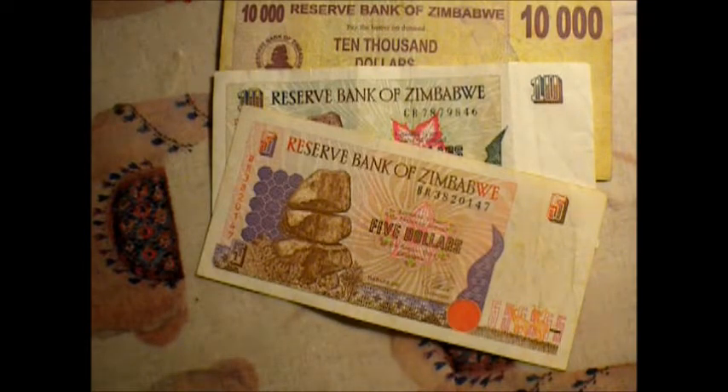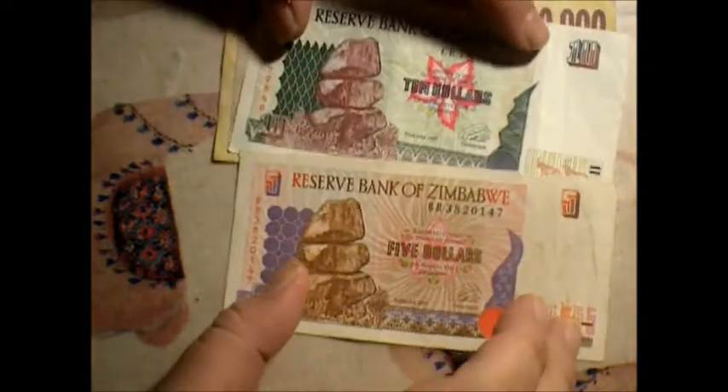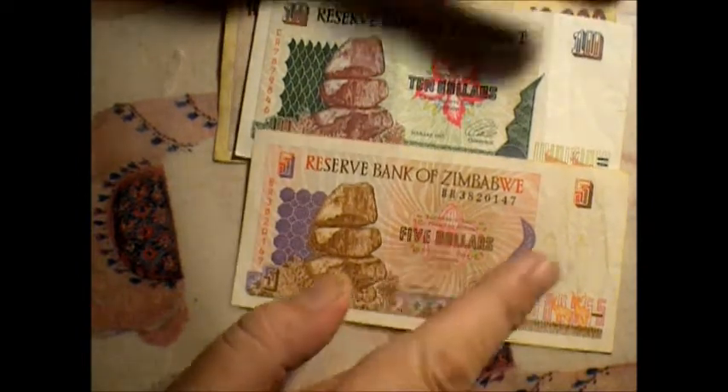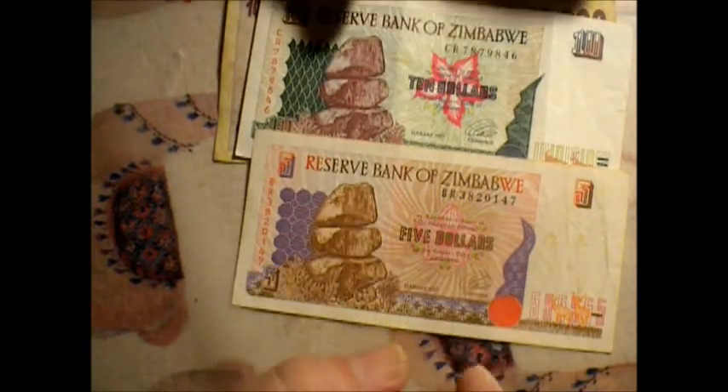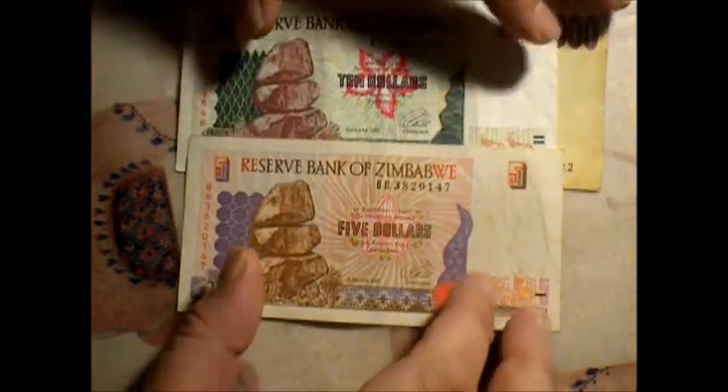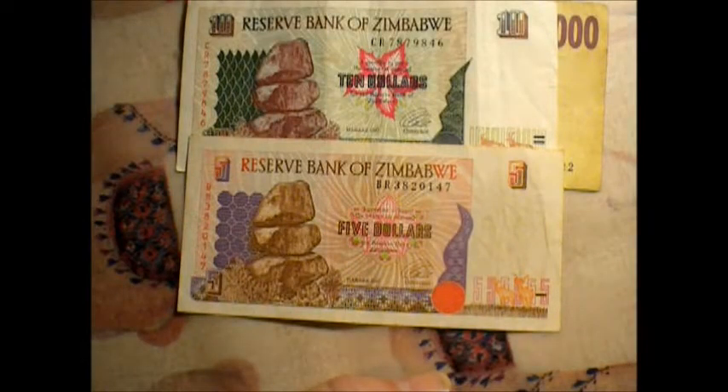They're just so nice to look at. Look at all the colors — there's like flower things in the middle. This is the same series, obviously. What's this, like late 90s? I don't think they use these anymore, but I like the colors, they're rather nice.